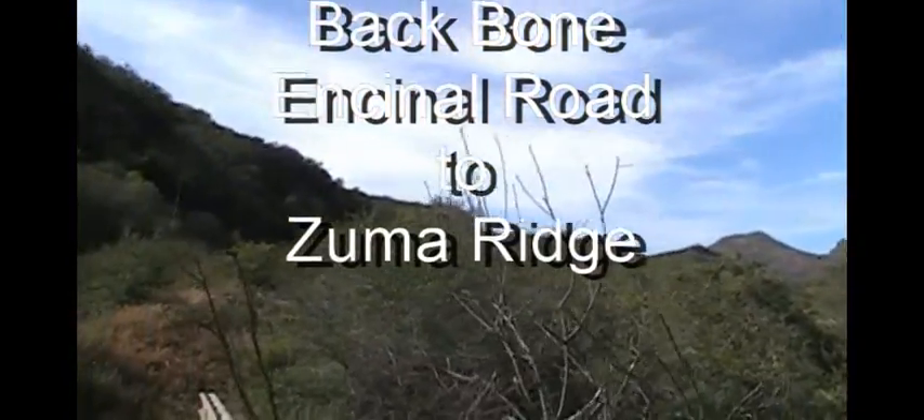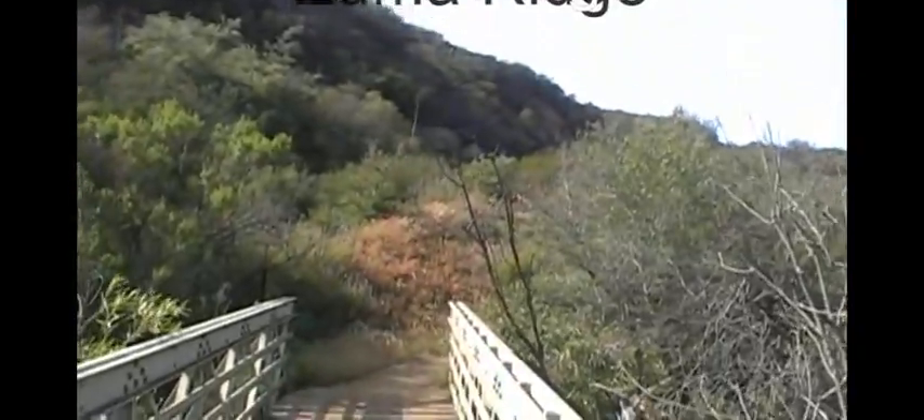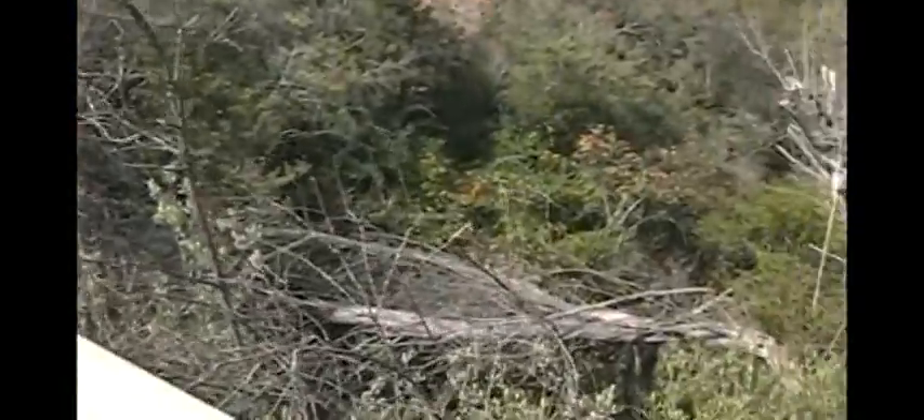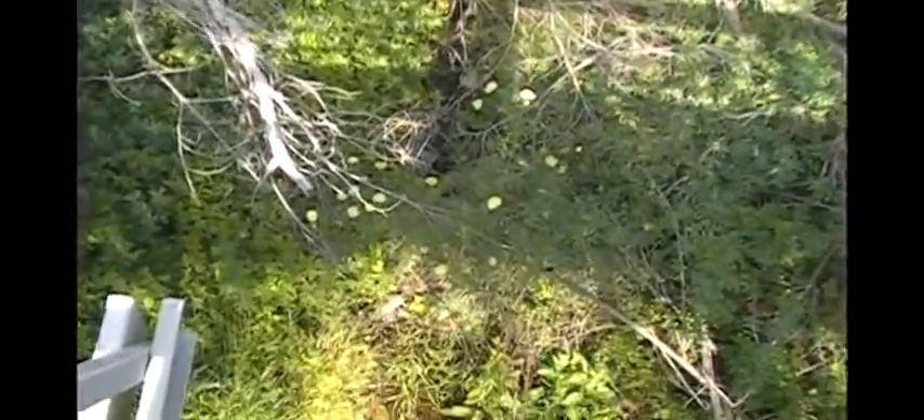Less than 10 minutes on the trail, coming down from Encino Road and hitting this bridge. There's a sign: one horse at a time. There's a little water down in the creek here.